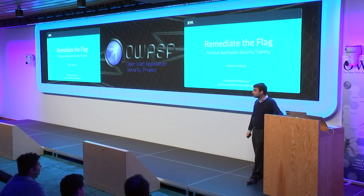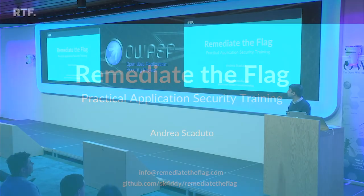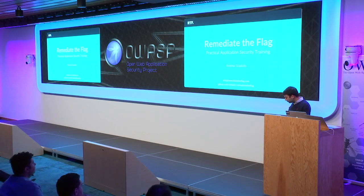For the introduction, I'm Irwan, I'm Andres Caduto. I work as a penetration tester for a large financial services firm here in London. Today, I'm going to talk to you about Remediate the Flag. It's an open source application security training platform for developers.